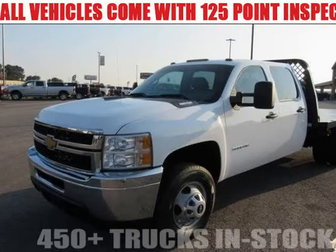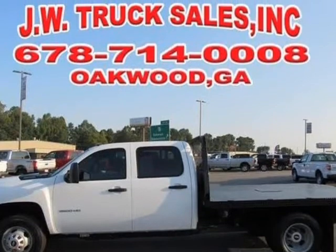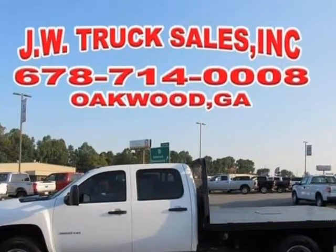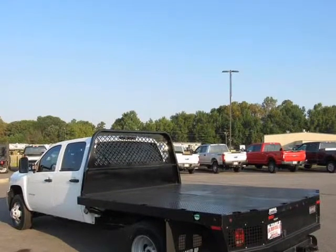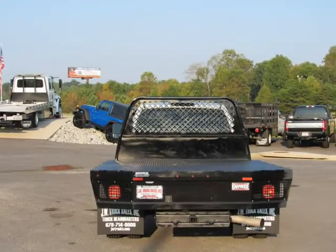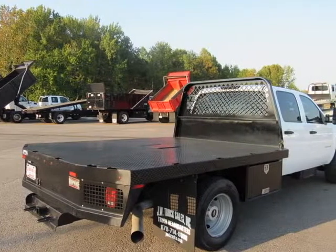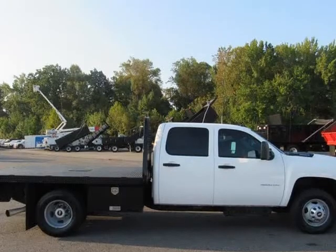This 2014 Chevrolet Silverado 350 HD is brought to you by Steve at JW Truck Sales. Clean Carfax, 1 owner, fully serviced with our records on Carfax. Duramax diesel, 4WD flatbed — ready to go to work. Call our sales staff today; we've got the financing options for you or your company.